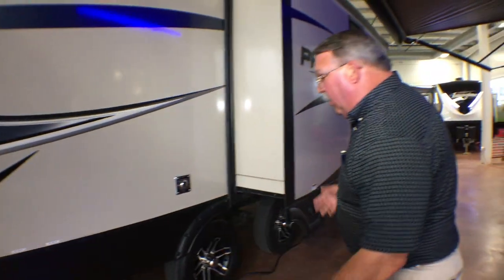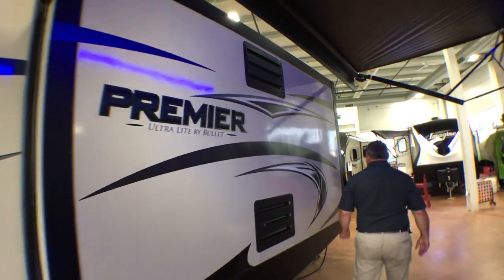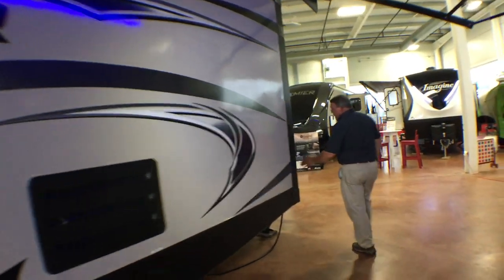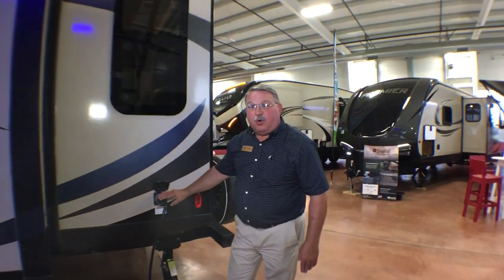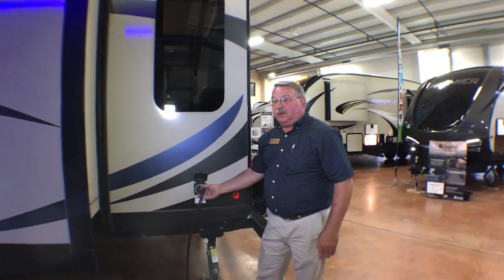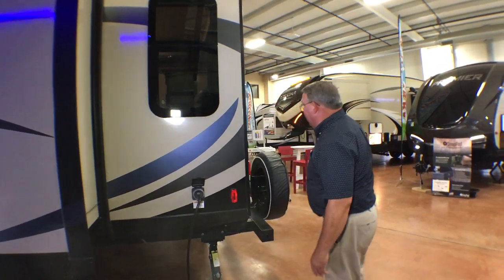There's an enclosed, insulated underbelly underneath. They also have a detachable electrical cord, which is very convenient — you can detach it when not in use and store it safely in a locked compartment.